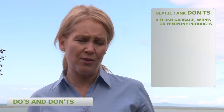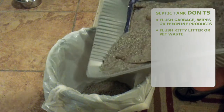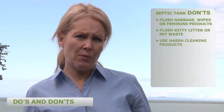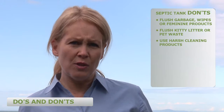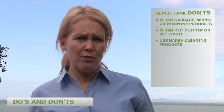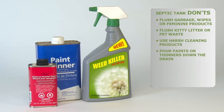Do not throw garbage into your toilets or feminine products and wipes of any kind, even those that are flushable. Kitty litter and pet waste of any kind should never go into your septic system. Some cleaning products claim to be safe for septic systems, but this may or may not be accurate. Look for cleaning products which use everyday ingredients such as vinegar and baking soda. If you do use strong cleaning products, just use less. Never put paint, thinners or strong chemicals of any kind down your drains.